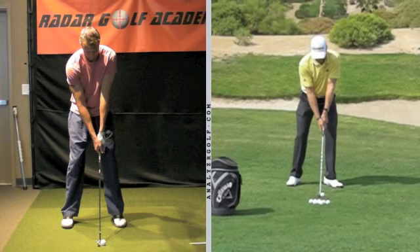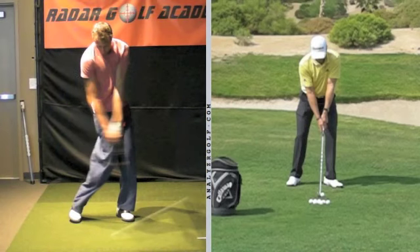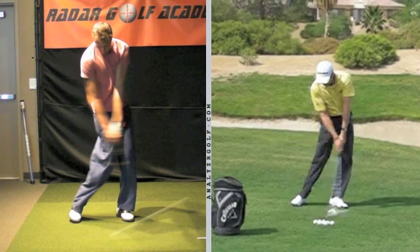First I'm going to take you to the impact position. The impact position is the most important position because everything the golf ball does — how high it goes, how far it goes, how much it curves — is determined by the club's position at the moment of impact. And the club's position at impact is determined by the body's position at impact. Everything you do prior to impact has the sole purpose of arriving at a fundamentally sound impact position.